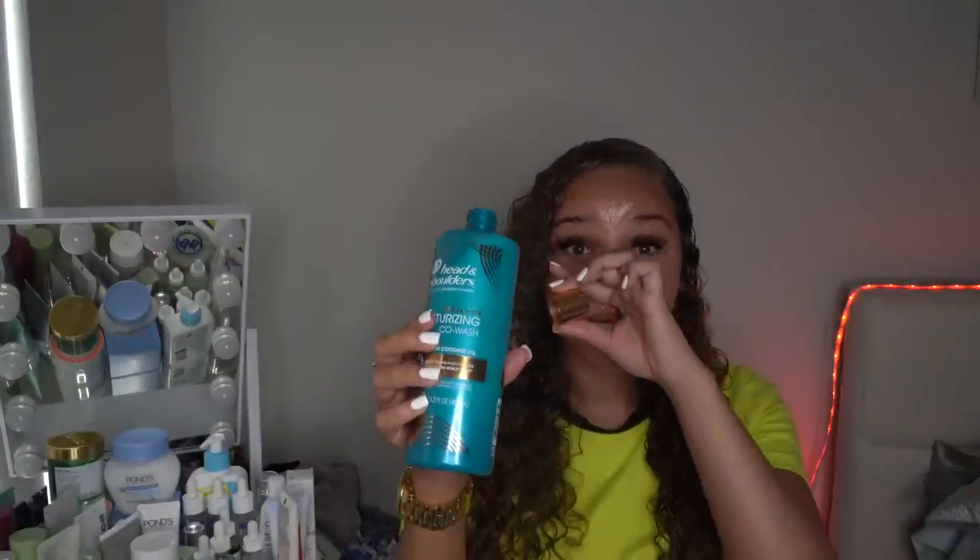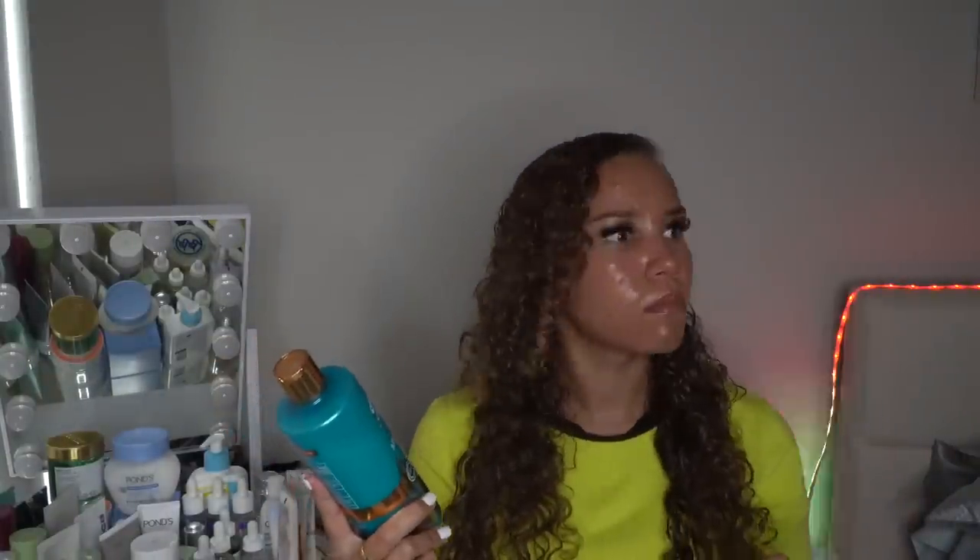I picked up the Head & Shoulders moisturizing co-wash and it smells like pears and apples — so good. I love how Head & Shoulders hair products always smell great. Head & Shoulders is for dandruff — I don't really struggle with dandruff anymore, but I'm still going to use it because it smells good. I want to try out different co-washes since my usual favorite is the Kristin Ess one from Target.